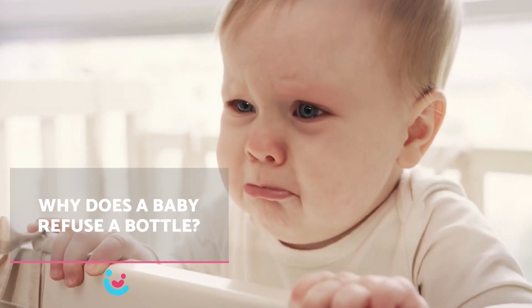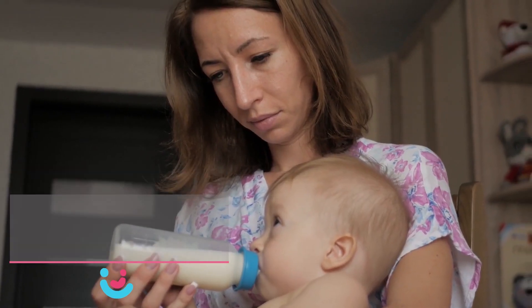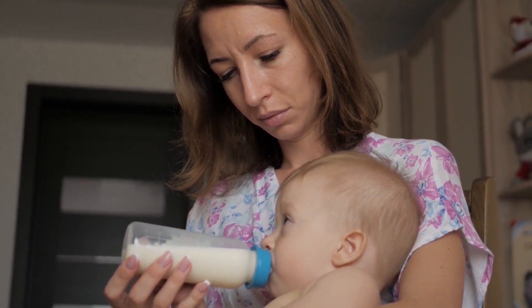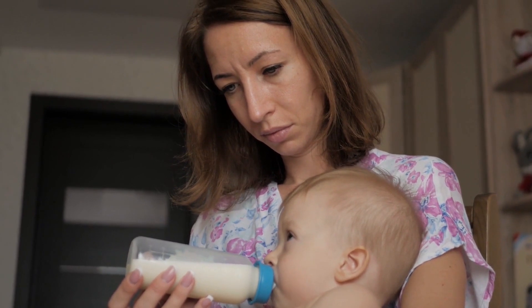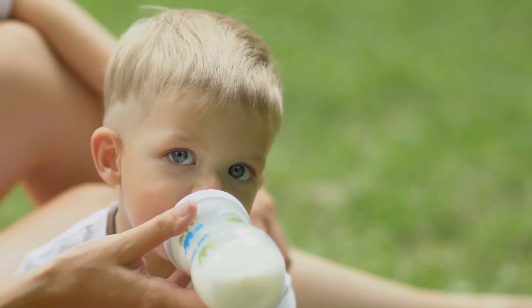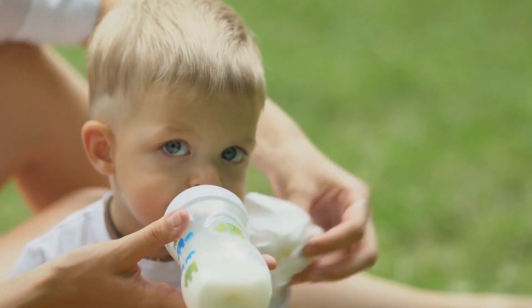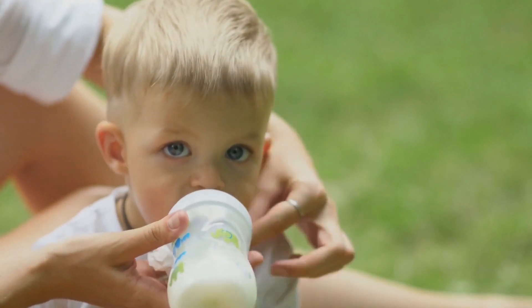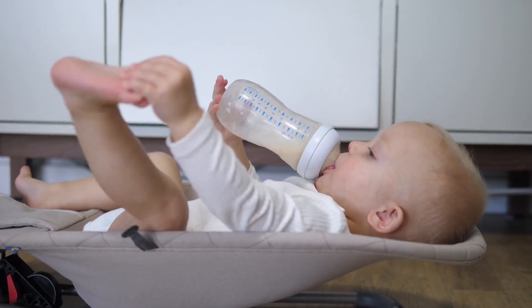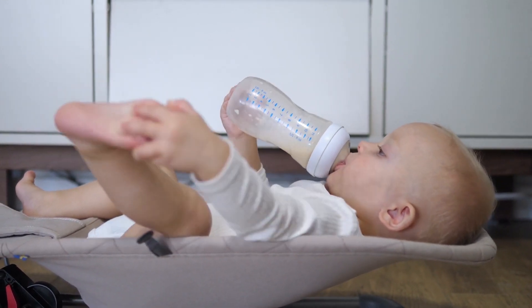Why does a baby refuse a bottle? Babies need a period of adaptation for changes, such as starting daycare or school. So starting to take a bottle takes time and requires a lot of patience. If you want to start giving the bottle to your baby because you're going back to work, we recommend that you start two weeks before you return. Although every baby has their own pace, so your baby might take longer. You can opt for mixed feeding and gradually start giving the bottle after breastfeeding, so that he gets used to it little by little.